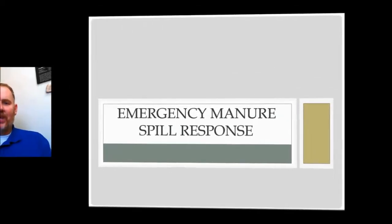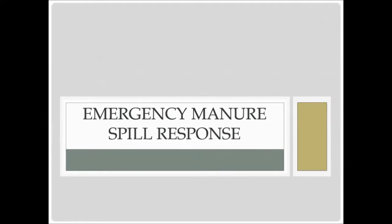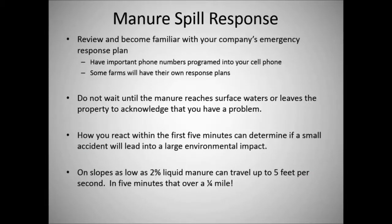No one plans to have an accident, but we can plan to do what we have to after the accident. First off, you should review and become familiar with your company's emergency response plan. Have some important numbers programmed in your cell phone, such as your site manager's phone number, the company's phone number, things like that. Also, some farms will have their own response plan. You should read those ahead of time to know what you do, as those are specialized plans for each of those farms.